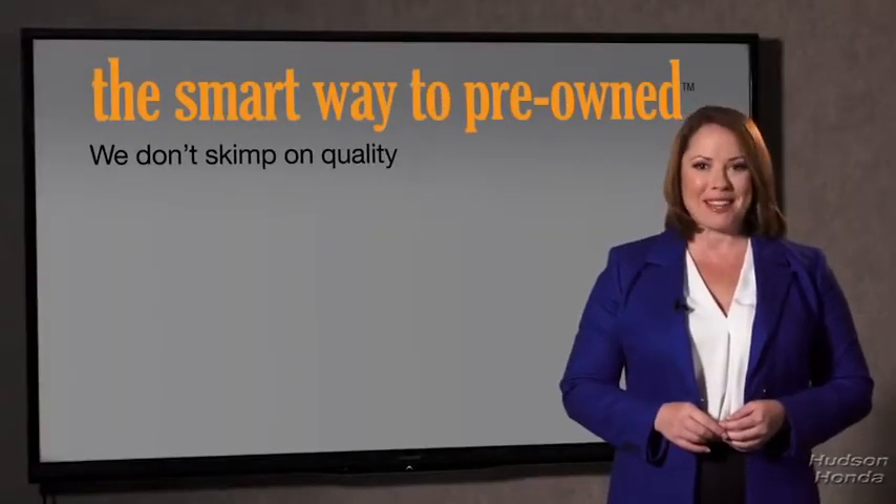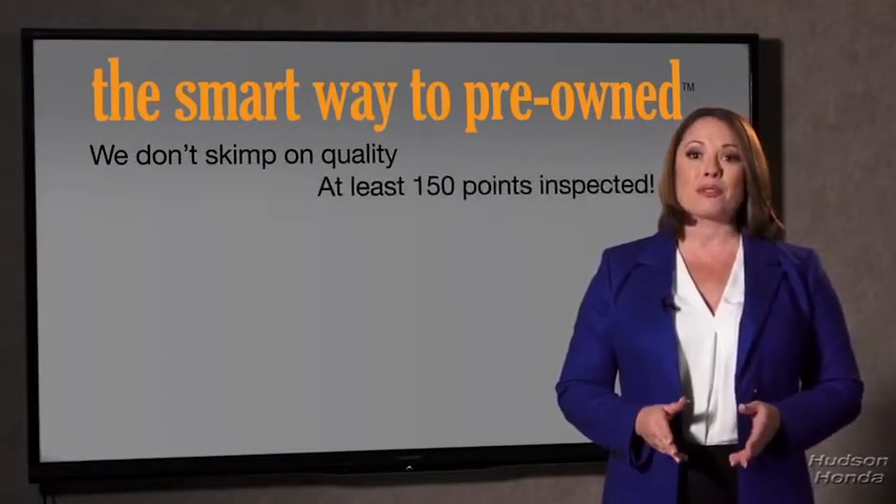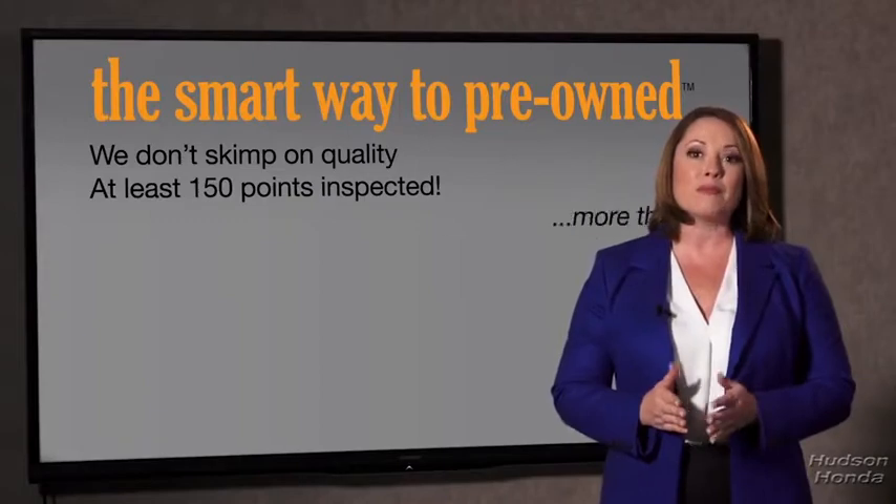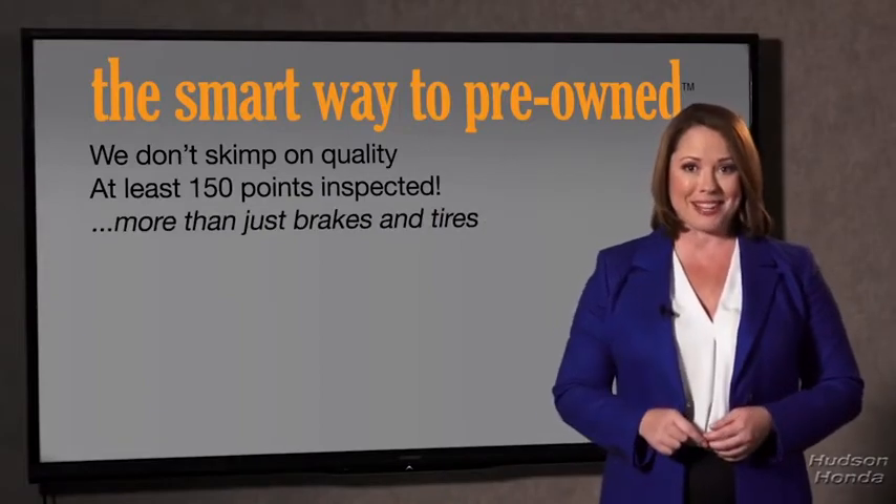That's why we don't skimp on quality. All of our pre-owned vehicles go through at least a rigorous 150-point inspection, checking more than just brakes and tires. The best thing I like about Smart Way to pre-own — besides the great price I got — is that I know I bought a good car.